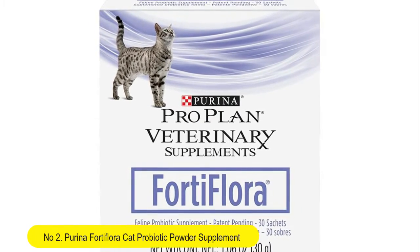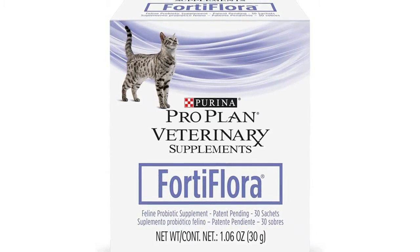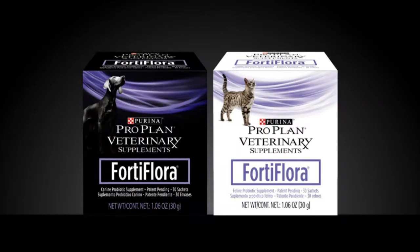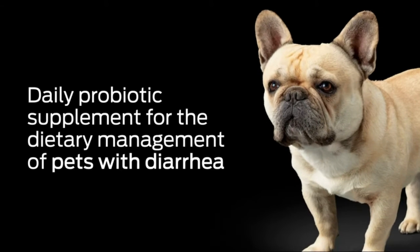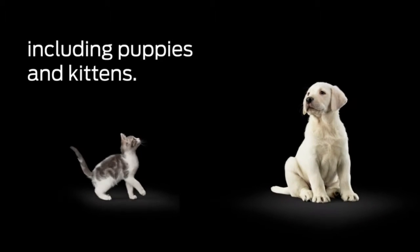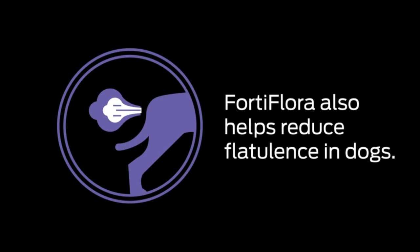Purina Fortiflora Cat Probiotic Powder Supplement — ProPlan Veterinary Supplements. Purina ProPlan Veterinary Diets probiotic cat supplement. Fortiflora feline nutritional supplement — Fortiflora is the best probiotic recommended by veterinarians.